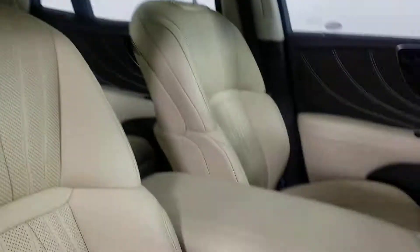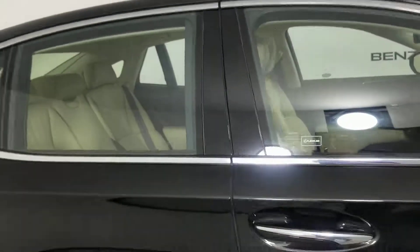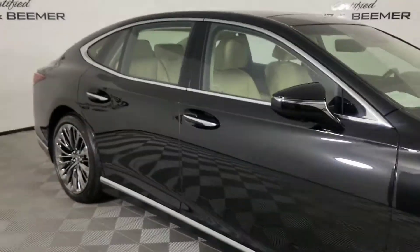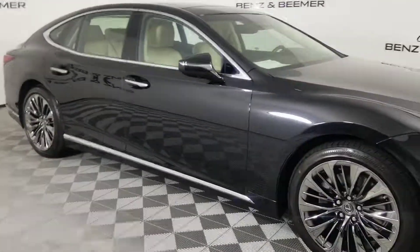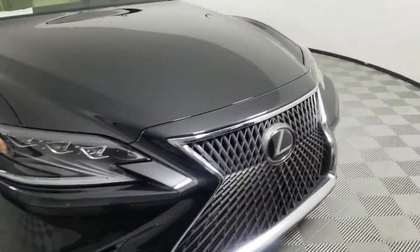Sir, I appreciate your patience with the arrival of this vehicle and appreciate your trust in myself and Certified Benz and Beamer. Call me anytime at 602-561-7672. Look forward to shipping this to you in Illinois. Have a great day.